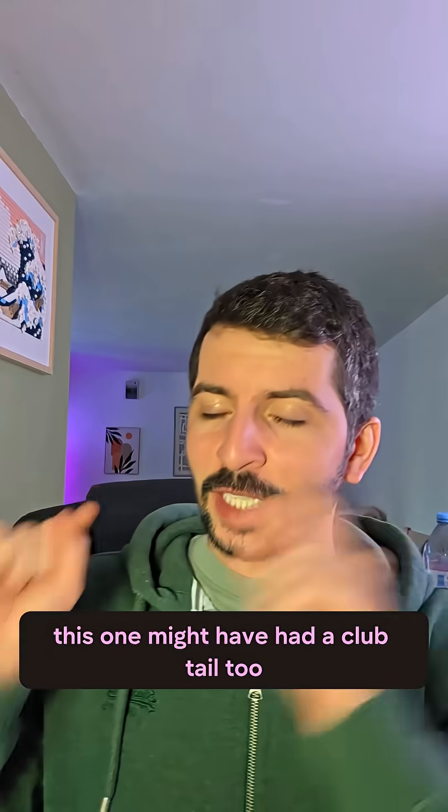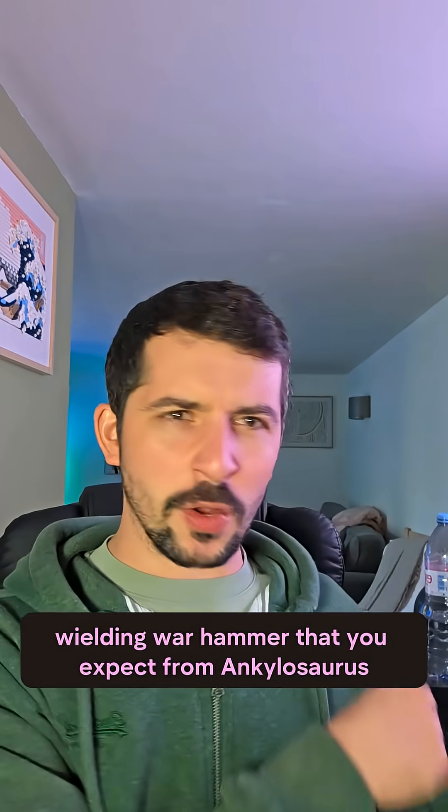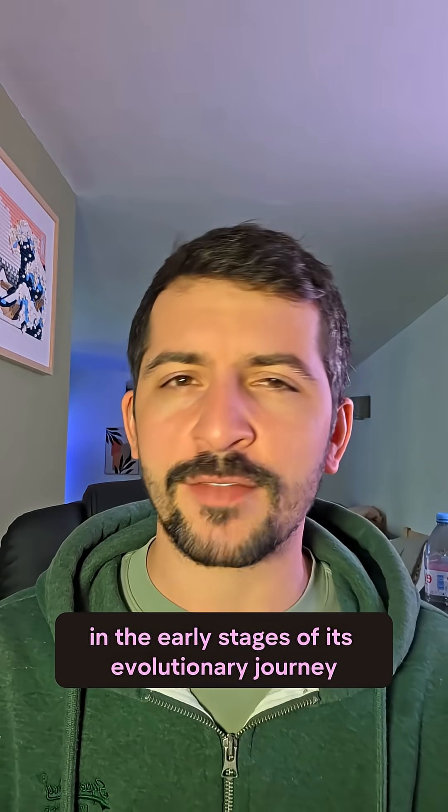Speaking of club tails, this one might have had a club tail too, but not as big as that classic massive wielding war hammer you expect from Ankylosaurs. This one was something far simpler — probably in the early stages of its evolutionary journey.